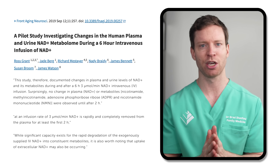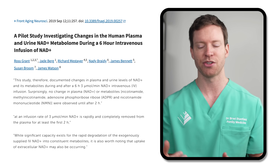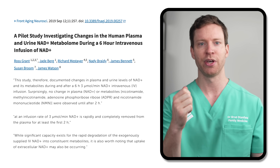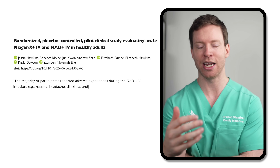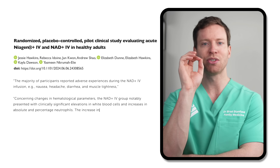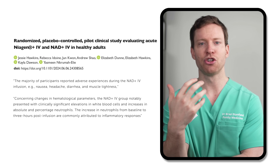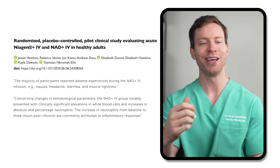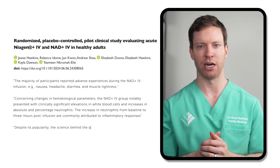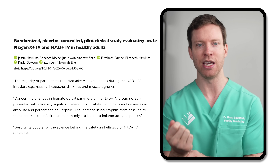The researchers speculate this is partly because the NAD is broken down into its building blocks even though it's been intravenously infused. Plus, the NAD molecule itself is too large to be absorbed directly from the bloodstream into our cells. So the underlying idea is flawed. Most participants experienced nausea and headaches during treatment, and more seriously, NAD infusions caused significant increases in inflammation. The researchers describe the current status well: despite its popularity, the science behind the safety and efficacy of NAD IV is minimal.